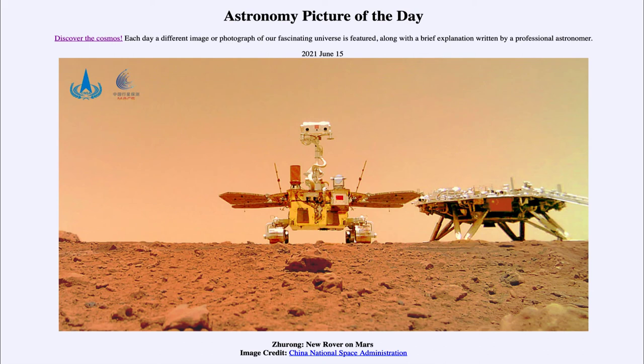However, there is the possibility of liquid water down below the surface, and that is one of the things the Zhurong rover will be looking for. We look forward to future information over the coming months from the new rover on Mars. That was our picture of the day for June the 15th of 2021, titled 'Zhurong: New Rover on Mars.'